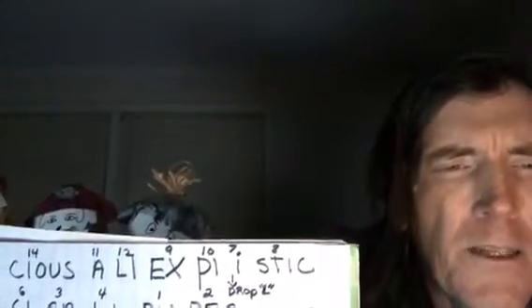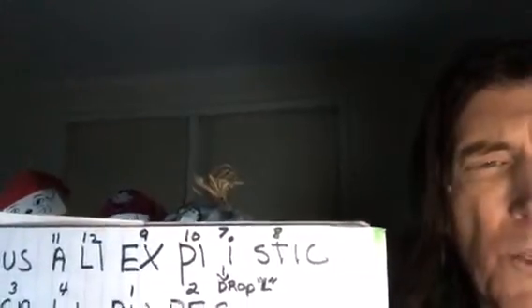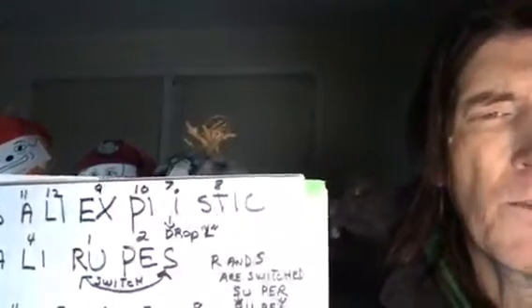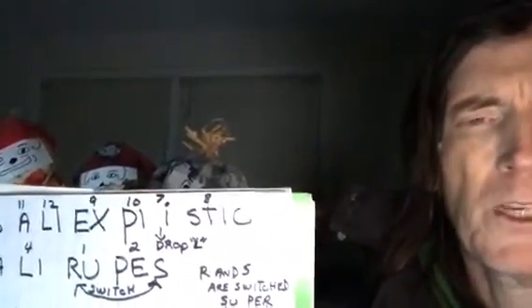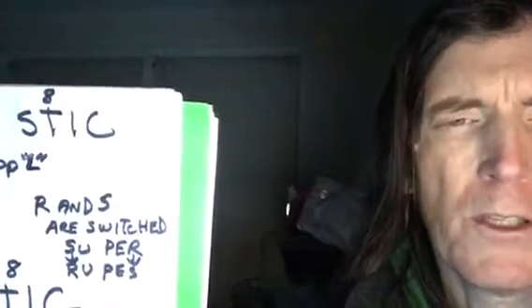When syllable number seven was reached, the L was dropped. You can see it — syllable seven 'fragilid' — the L was dropped when said backwards. Then you go on through: syllables five and six give 'fragile,' three and four give 'cali,' and then the final two syllables — syllables one and two — become 'rupus' because they switched the R and S from 'super,' changing 'super' into 'rupus.'